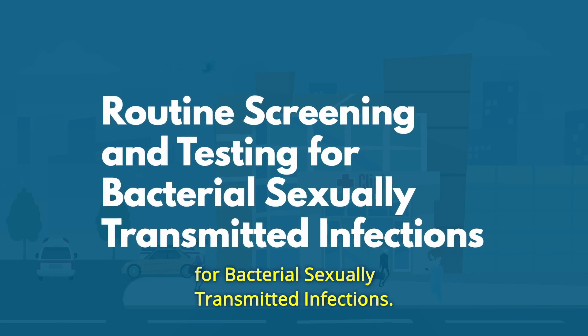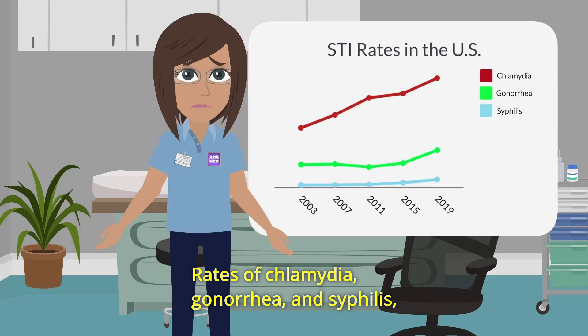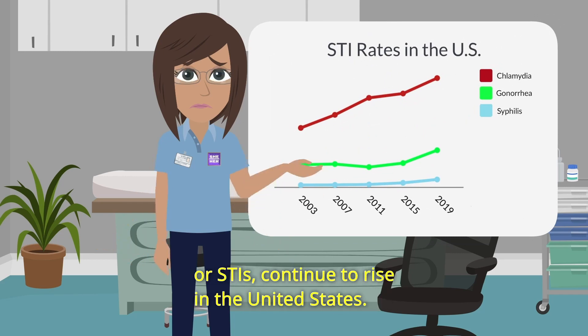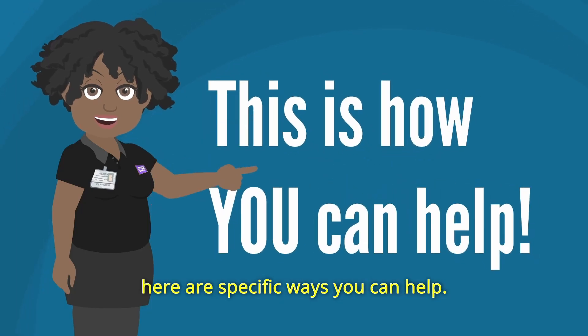Routine Screening and Testing for Bacterial Sexually Transmitted Infections. Rates of Chlamydia, Gonorrhea, and Syphilis, or bacterial sexually transmitted infections or STIs, continue to rise in the United States. As a primary care provider and health center provider, here are specific ways you can help.